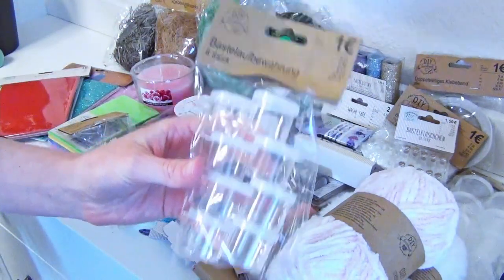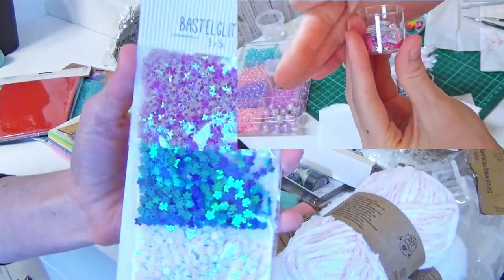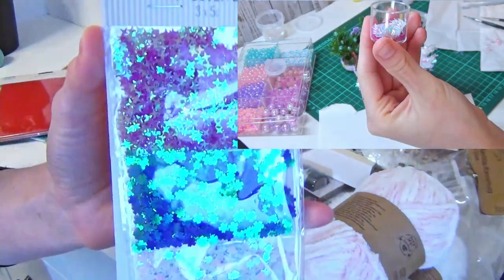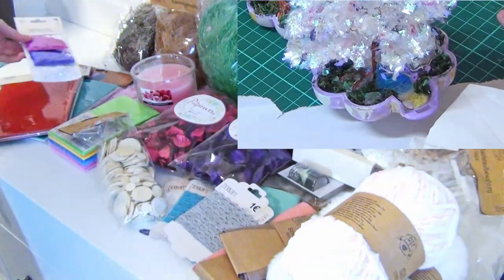I can never have enough storage boxes, so here are some more of them. I filled these tiny boxes with these type of sprinkle decorations. I have already used these in my last video as well — you should watch it, it is even a little bit funny.